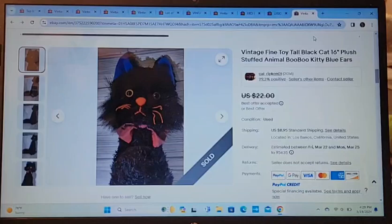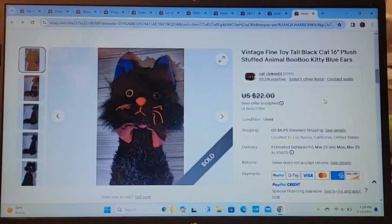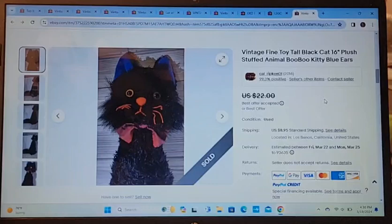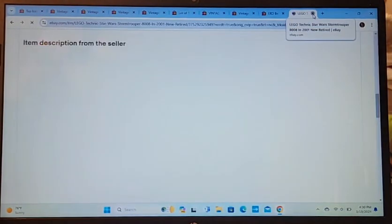Here we have a vintage Vyne toy black cat, 16 inches. It kind of looks like the Boo-Boo Kitty from Laverne and Shirley — super cute. I'm glad it didn't stick around very long because I probably would have grown fond of it and kept it. I took a best offer of $17, sewed it in a poly bag, and out the door it went. Easy peasy.